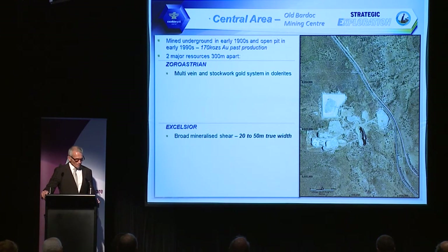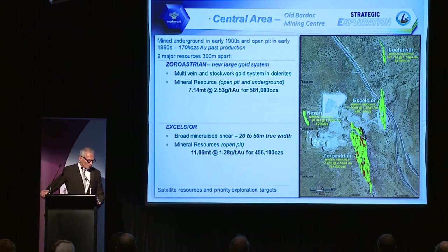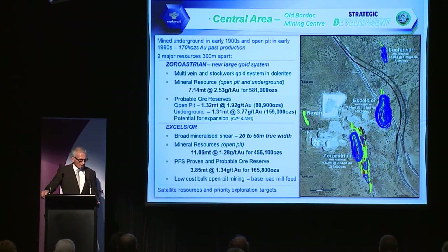The central area, earmarked for most of our development, was previously mined by Aberfoyle Gold in the mid-1980s to early 1990s with about 170,000 ounces of past production. We've been working on two deposits: the Zoroastrian multivein system in the dolerites, and the Excelsior Zone, which is a broad shear zone. Current mineral resources are 7.14 million tonnes at 2.5 grams for Zoroastrian, while the Excelsior deposit is a large modest-grade base-load type deposit at 11 million tonnes at 1.3 grams for 456,000 ounces. We have mining reserves for open pits and underground at both Zoroastrian and Excelsior.